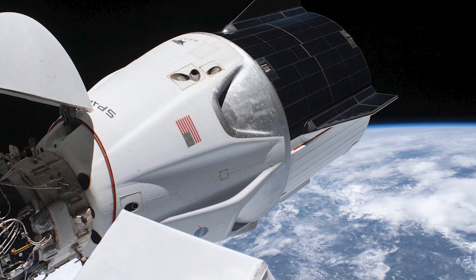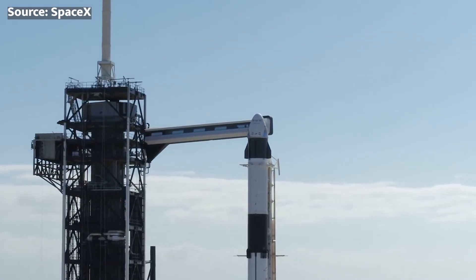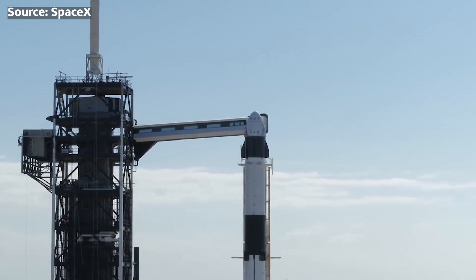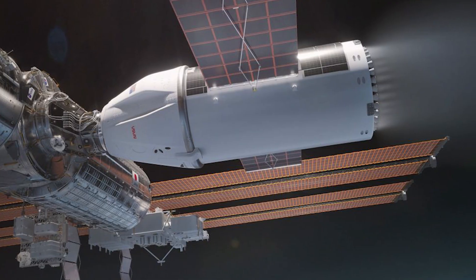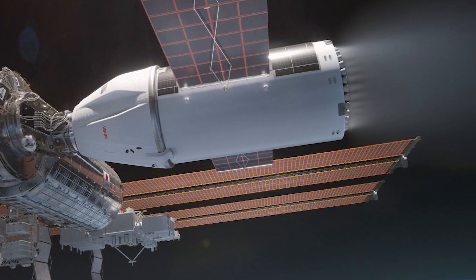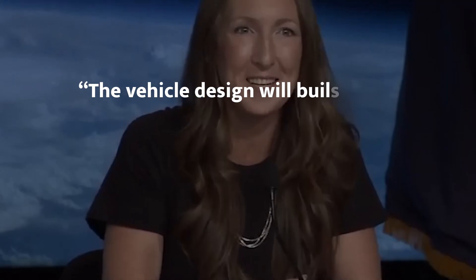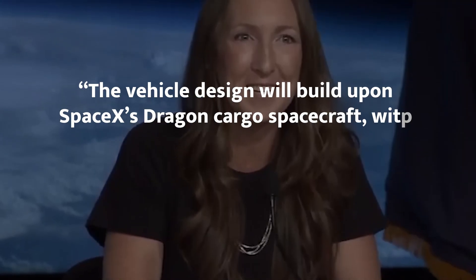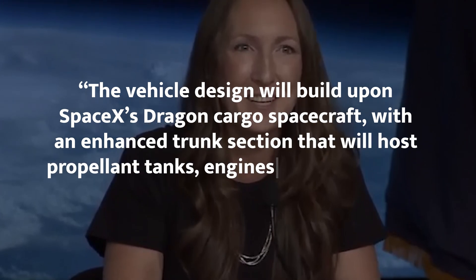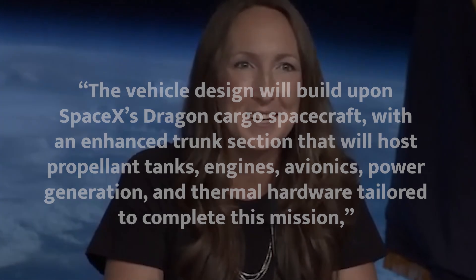SpaceX's U.S. de-orbit vehicle will be an enhanced version of their Dragon capsule, often referred to as Dragon on steroids, equipped with additional thrusters and reinforced structures to handle the unique demands of de-orbiting the ISS. The vehicle design will build upon SpaceX's Dragon cargo spacecraft with an enhanced trunk section hosting propellant tanks, engines, avionics, power generation, and thermal hardware, said Sarah Walker, SpaceX's Director of Dragon Mission Management, during a press conference on July 17th.